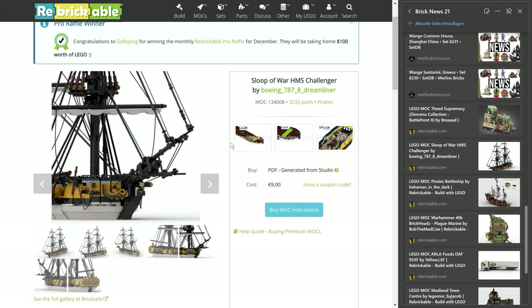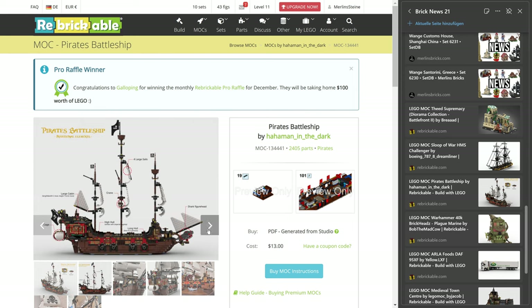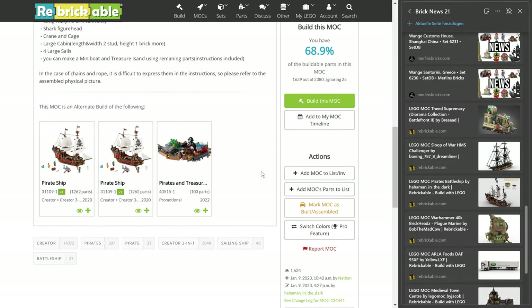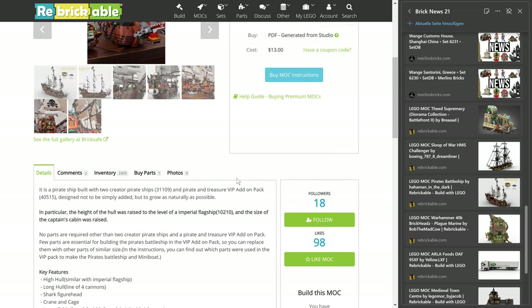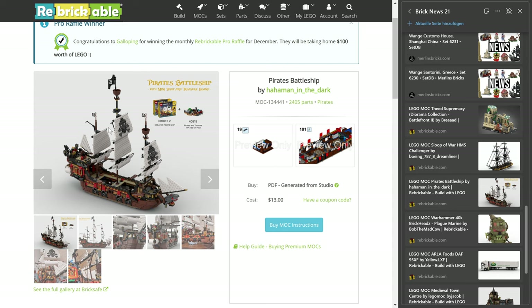Let's move on to another ship, which is a completely different animal — this one is like an alternate build, technically, by Ha-Ha-Man in the Dark, which is a great name as well. 2,405 pieces, and he's asking for $13 US. Basically what has been done is combine two times the 31109 — when I got my first pirate ship from Lego, like in the late 80s, early 90s, that was always my dream: let's make it bigger. I guess that is a dream come true. You just combine two pirate ships, also throw in the Pirates and Treasure VIP add-on pack that Lego delivered pretty recently, and then you've got a much cooler three-mast pirate ship. Really like this design, amazingly done — however, buying this set two times is for sure not cheap, but I think it's all worth it.